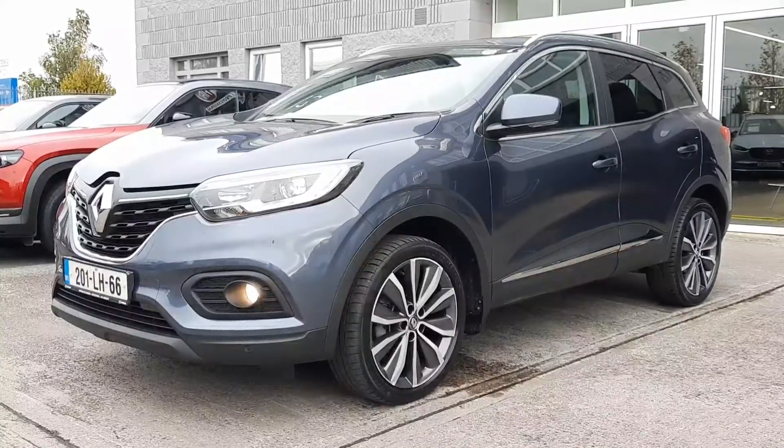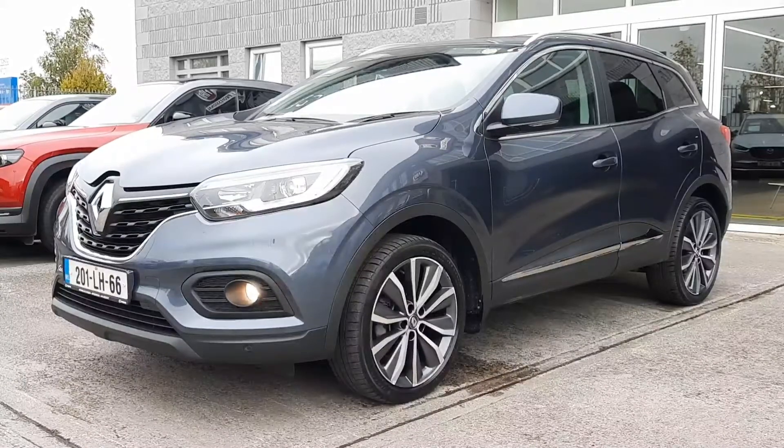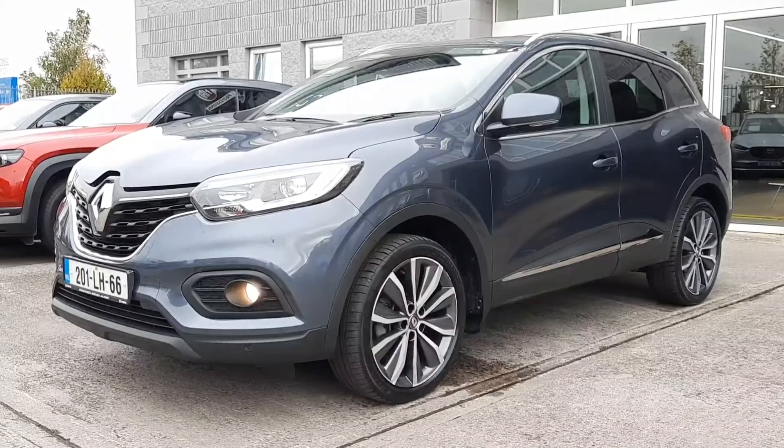This is the 1.5 diesel and comes with grey metallic paint, automatic lights and wipers, reverse camera, front and rear park sensors, Apple CarPlay Android Auto, privacy rear glass, beautiful machine finished 19-inch alloy wheels, a tow bar and lots more.